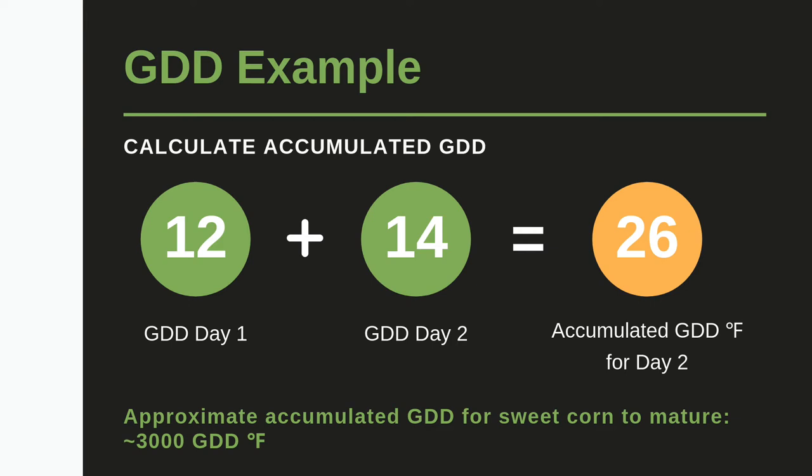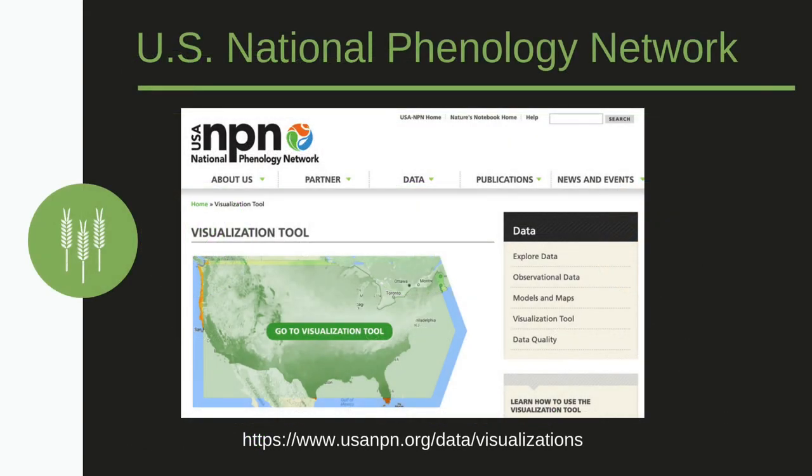This is how growing degree days are accumulated over time. There are a few different ways to calculate growing degree days, but this is a common method. Now let's look at a longer-term example with the U.S. National Phenology Network's online tool.